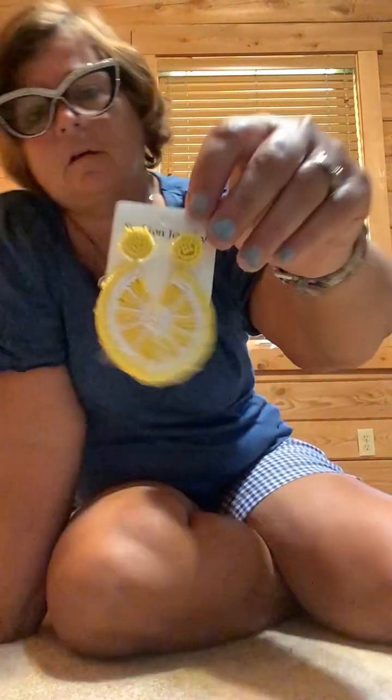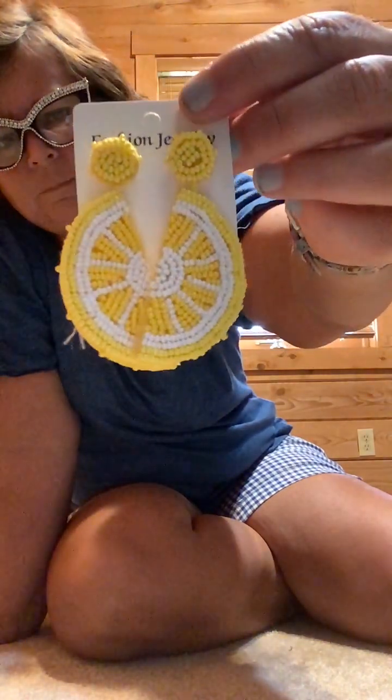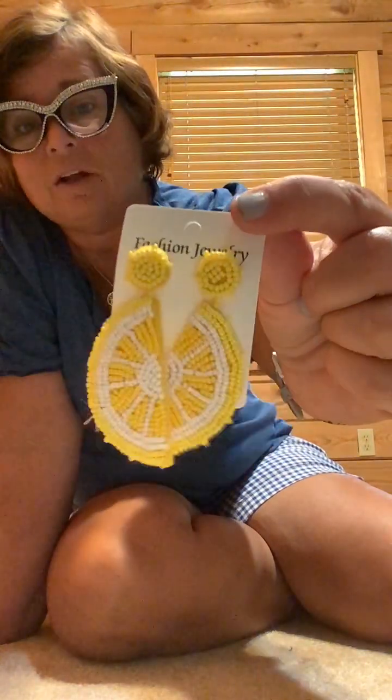I'm into the fruit theme, so these ones are lemons and they were two dollars and 69 cents. There's a little bit of threading but I'll just trim that up and it'll be fine. If you go to a boutique or even Macy's or Kohl's, you're not touching these for two dollars — not even on clearance.